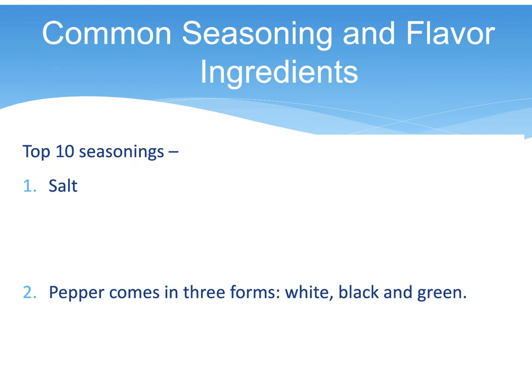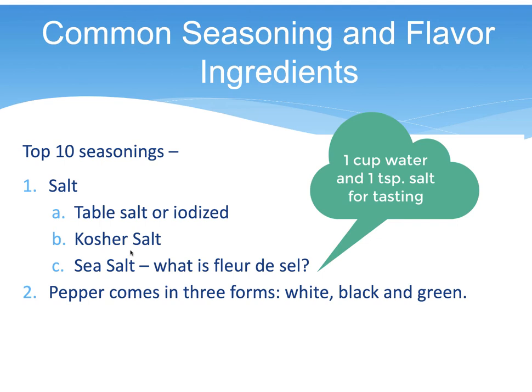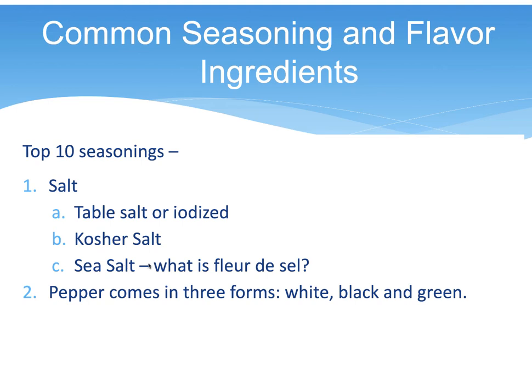The book covers the top ten seasonings, starting with salt — table salt, kosher salt, and sea salt. In class, I'd take one cup of water with one teaspoon of each type and let everyone taste the difference. If you do it at home, try the sea salt first, then kosher salt, then table salt, and you should be able to taste the difference between the three.